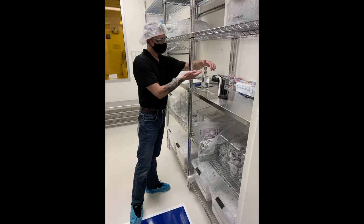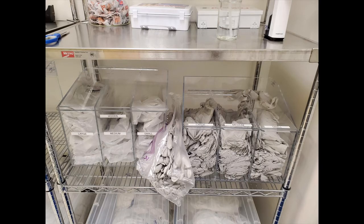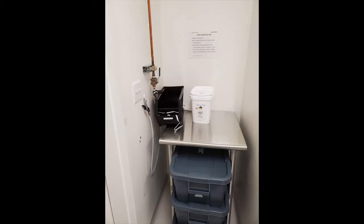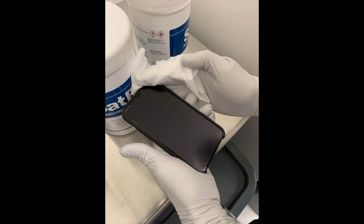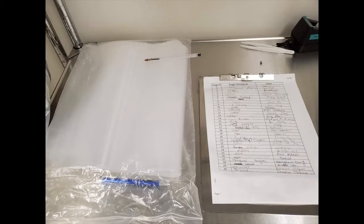Once you enter the gowning room, use the hand sanitizer again — it is located on the shelf to your right just inside the door. Don a pair of nitrile gloves after sanitizing your hands. To the left, you will find a wipe-down and blow-off station with pre-soaked IPA wipes. Wipe down and blow off any personal electronics or items that will accompany you into the clean room. There is a sign-up sheet on the shelf to the right; select an available hanger or storage slot and write your contact information.